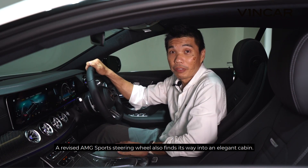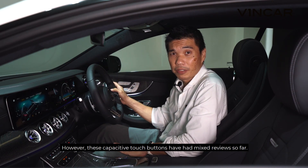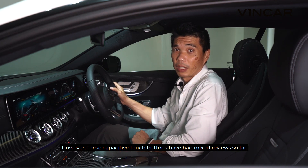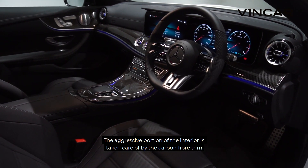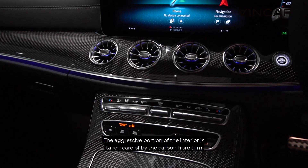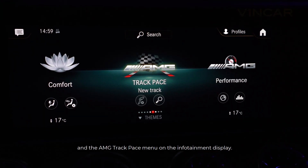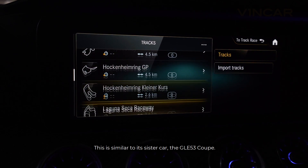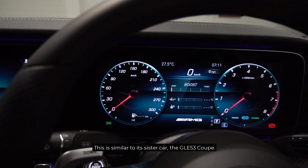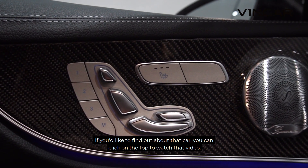A revised AMG steering wheel finds its way into an elegant cabin. However, these capacitive touch buttons have had mixed reviews so far — what's your take? The aggressive portion of the interior is taken care of by the carbon fibre trim, these AMG-specific dials, and the AMG track pace menu on the infotainment display. This is similar to its sister car, the GLE 53 Coupe — if you'd like to find out more about that car, you can click on the top to watch that video.